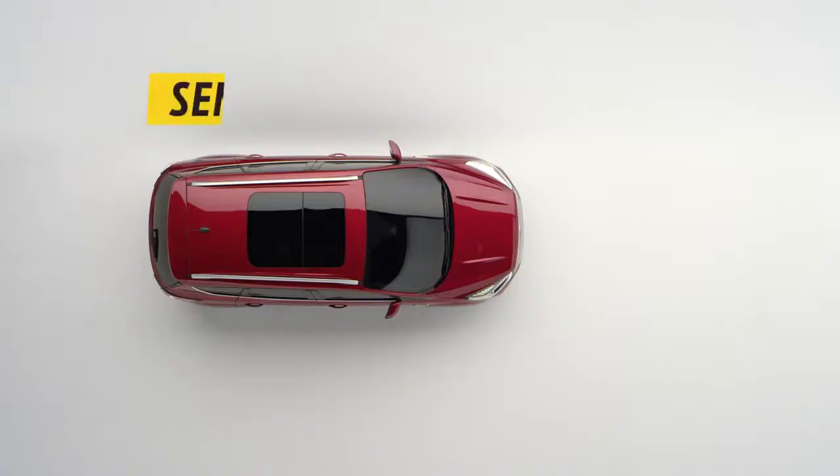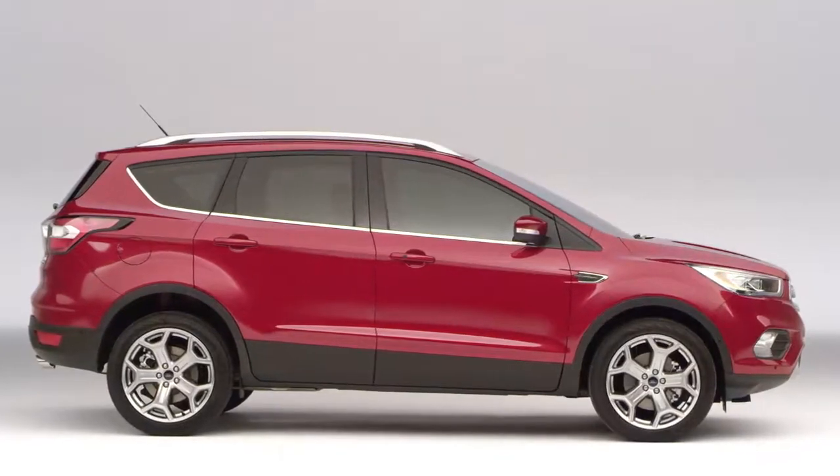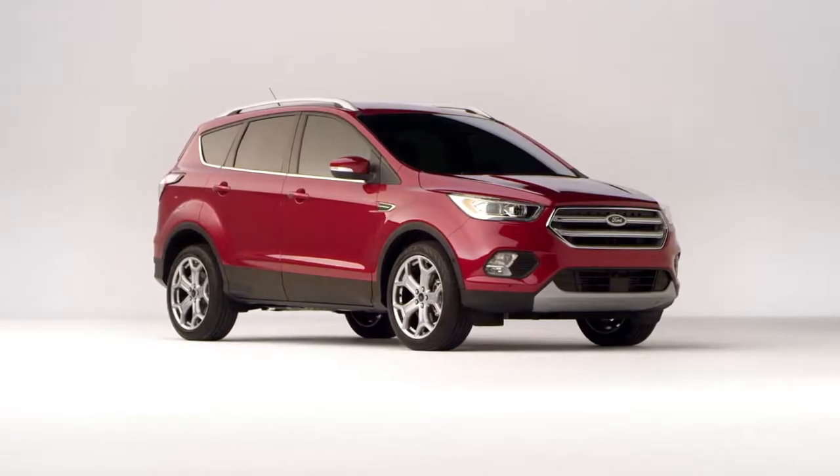The intelligent four-wheel drive system sends torque to the wheel where it's needed most to help prevent slipping, keeping you calm and cool. On the road, Escape is a great performer too.